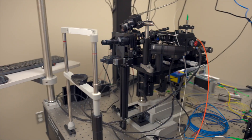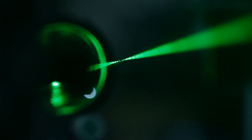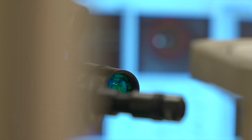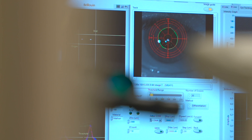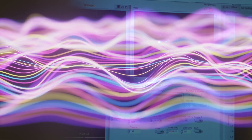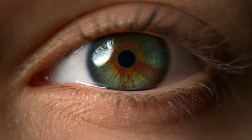The instrument that Scarchelli and his team have created uses laser light to interact with the eye's tissue. Its operating principle is called Brillouin light scattering — a measure of how the natural sound waves within the eye mass scatter the light, altering some of the wave's frequency and energy, yielding telltale signs about the stiffness of the eye's tissue.